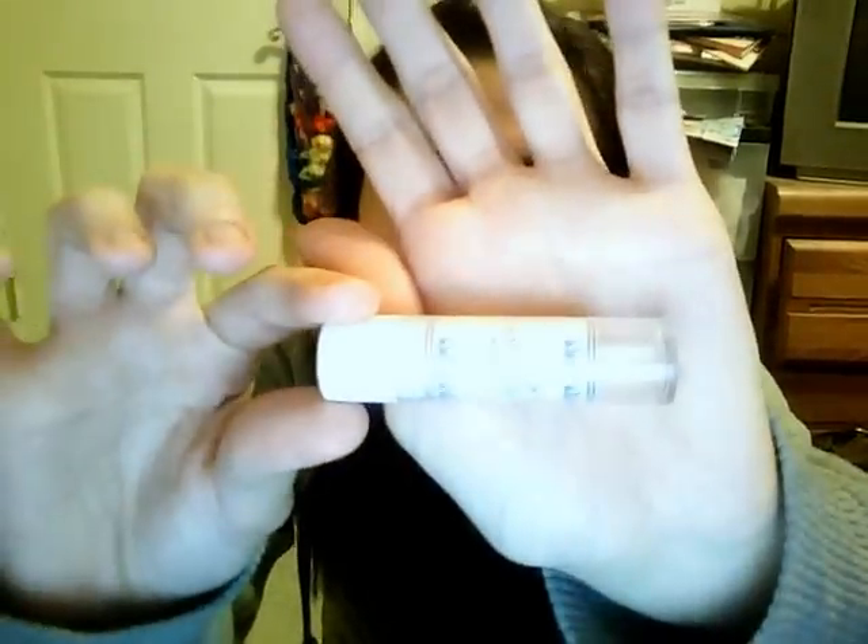I finished a concealer from Wet n' Wild. This was really old — I kind of dug out the product so I didn't waste any. This is the very old cover stick; the cover sticks do not look like this now. I used to like it, but now I really don't because I've found better concealers and I don't really like stick concealers anymore.